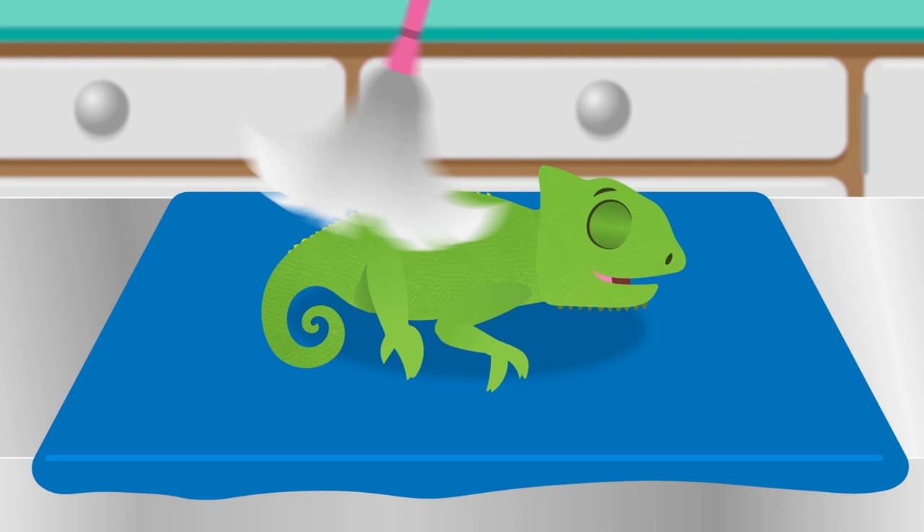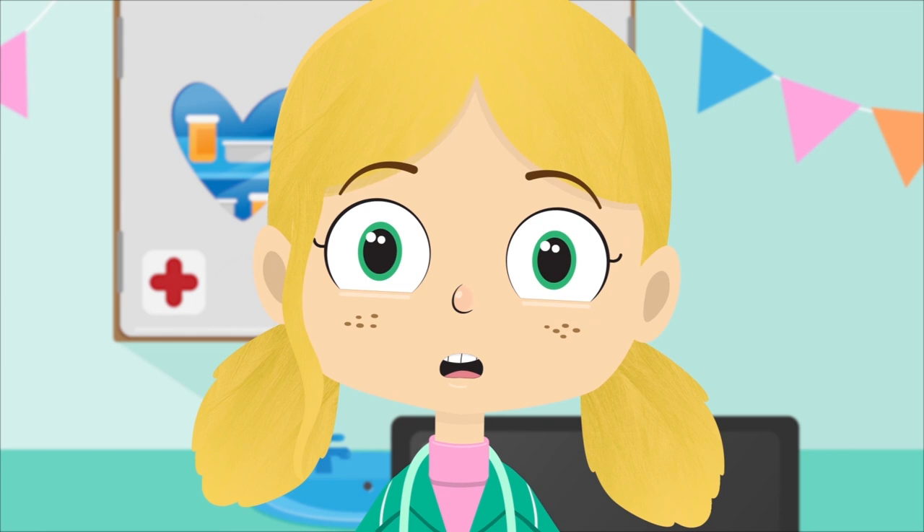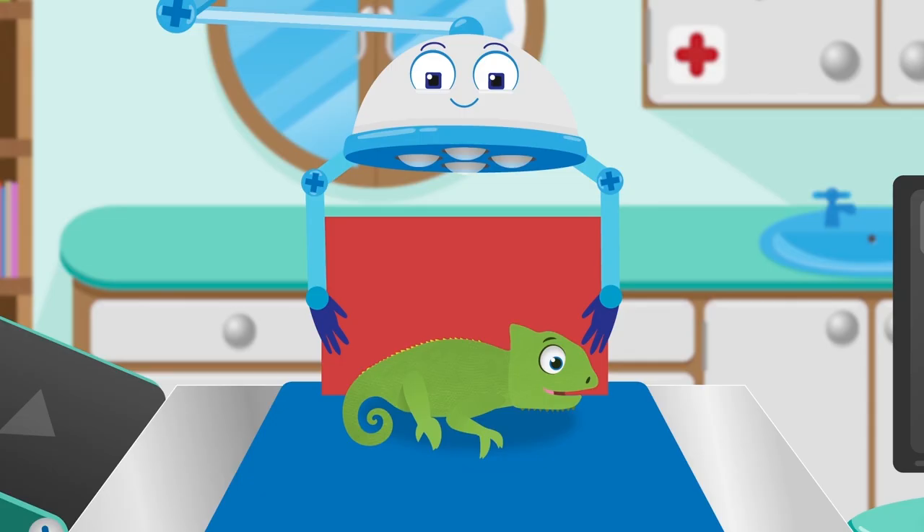I can even use my tickling stick. Robbo, please can you swap the colours of the backgrounds for Colin and we'll see if he can change to the right colour.